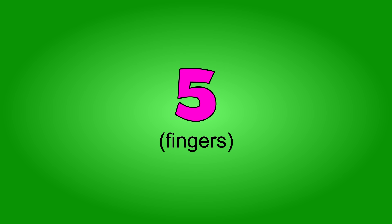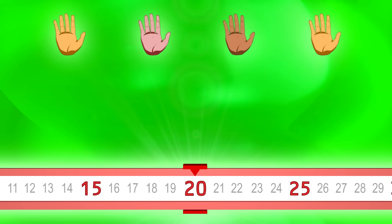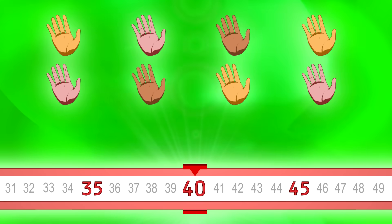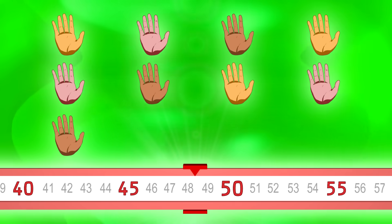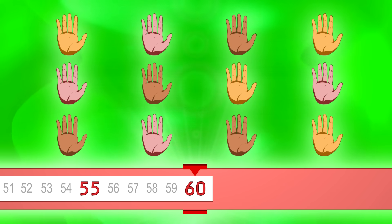Count by fives. Ready? 5, 10, 15, 20, 25, 30, 35, 40, 45, 50, 55, 60. Let's go faster.